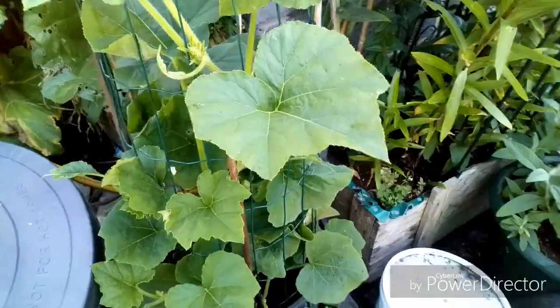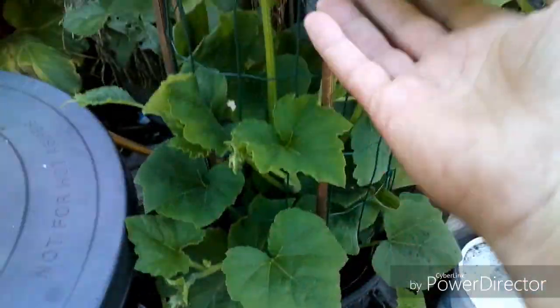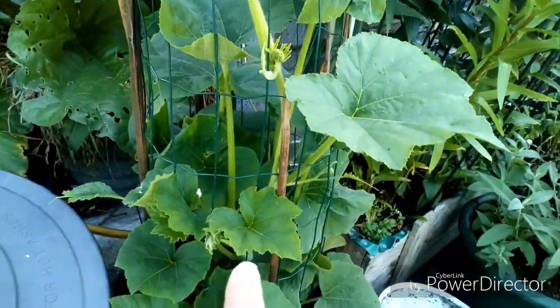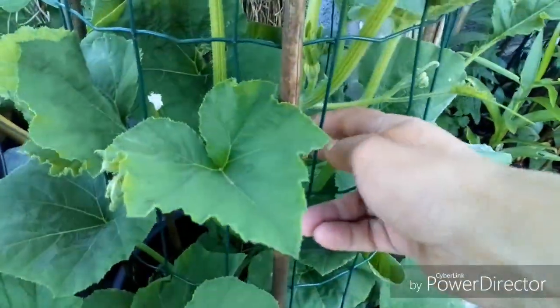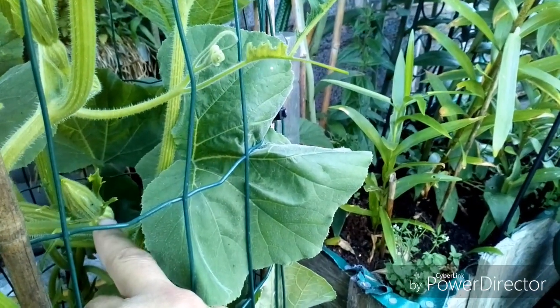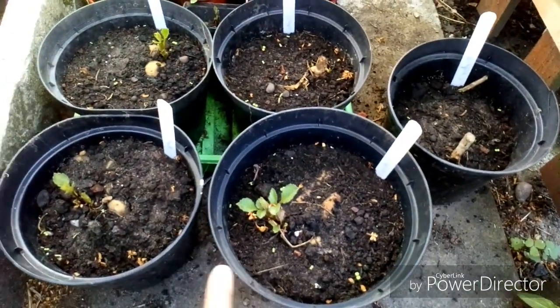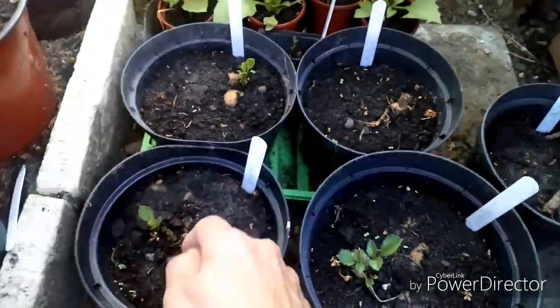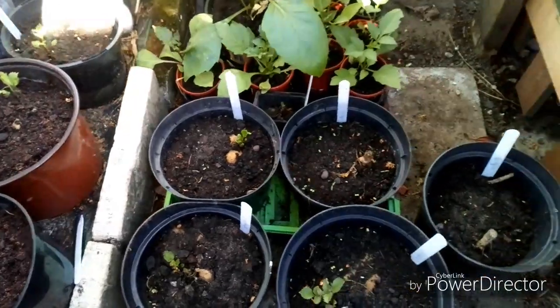My normal butternut squash is doing brilliantly. Last night I actually saw the start of a squash - I think that's this one, just there. When the flower opens I'm hoping the bees will get it and it will set, because this is a female flower. These are all those cheap bulbs I got and they're coming - look, we're doing fine. All the ones that have got shoots on are coming up.